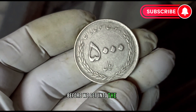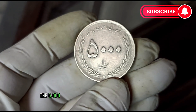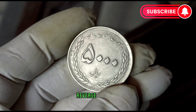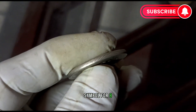Before we get into the value, let's take a quick look at the historical context of the coin. The 5,000 real coin features obverse value in Arabic numbers in a circle, two spikes on the reverse, and the Ali bin Musa Al-Reza shrine at the center with eight flowers around it, symbolizing the eight Imams of Shia.